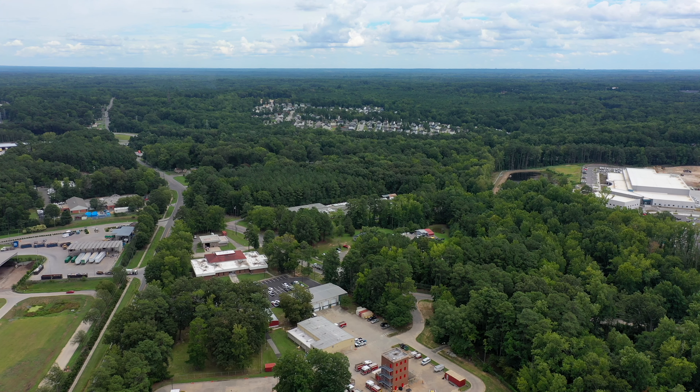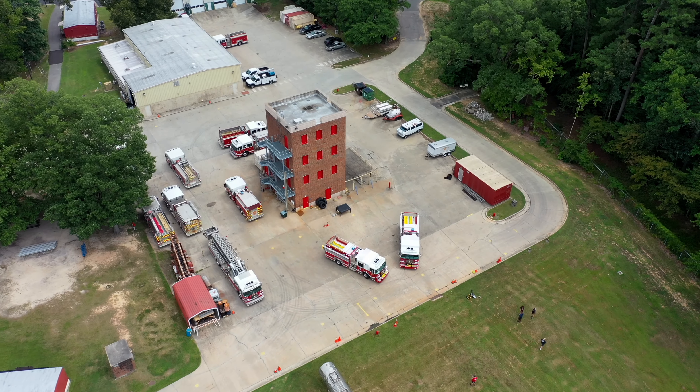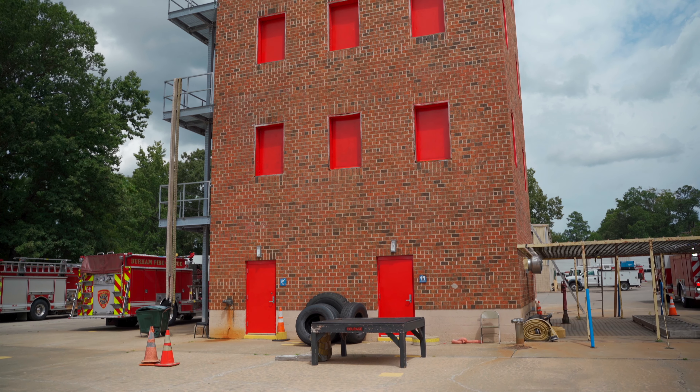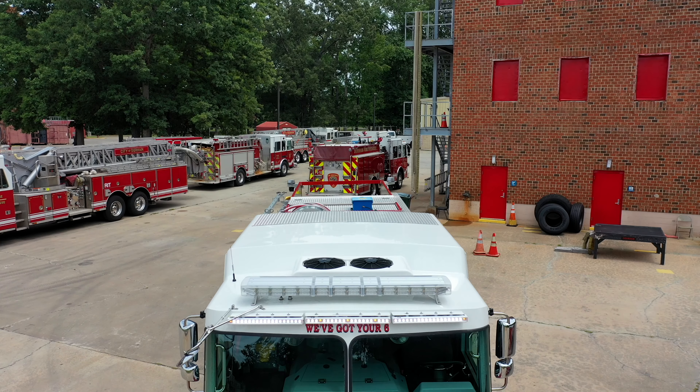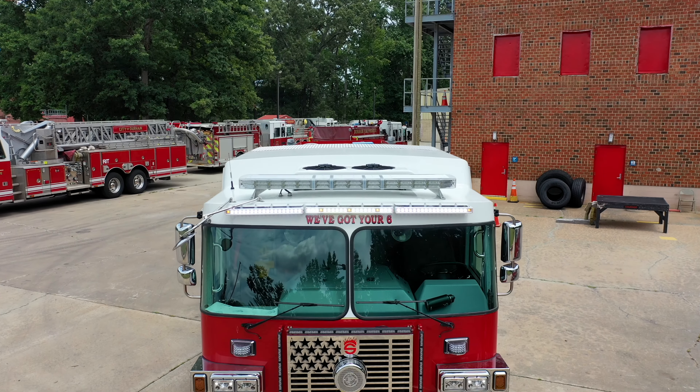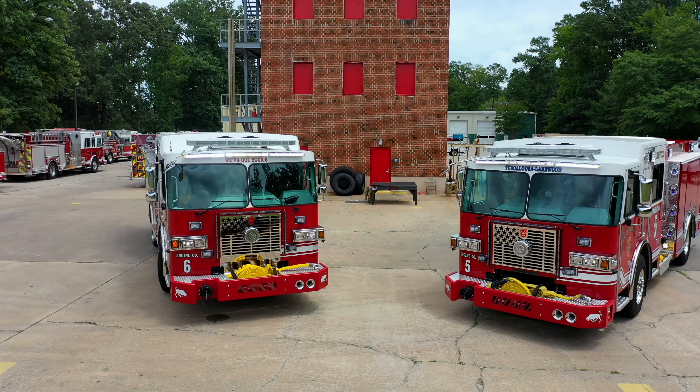Can you tell us about the fire department itself — how many stations you have? We're in the city of Durham, a medium-sized city. We have 19 stations, 112 square miles, and we service about 300,000 people inside the city limits, plus about 120,000 outside the county that we're contracted to cover. We have 16 engine companies, and 11 of them are being replaced with this new design apparatus, all from Seagrave Corporation.